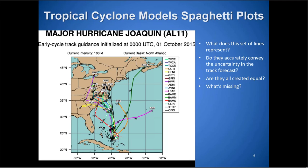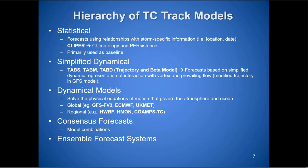Not every model is always available, and there's other information beyond spaghetti plots that helps determine the steering mechanism. Starting at the top: statistical models — the Clipper, climatology persistence — use a baseline. Simplified dynamical models are the TAB, TABDIM, and TABD — shallow, medium, and deep trajectory beta models. These take the steering flow and add a little beta drift, based on GFS, to try to determine where the storm may go. Then there are the dynamical models: GFS, European, UK Met, and Canadian.